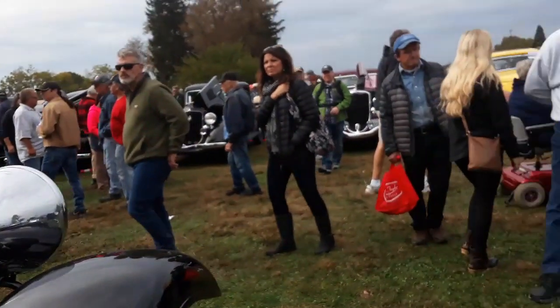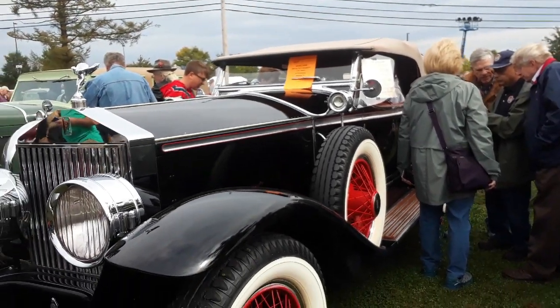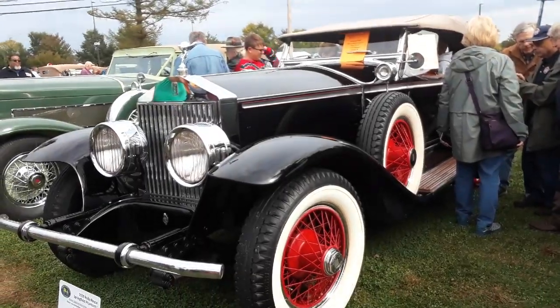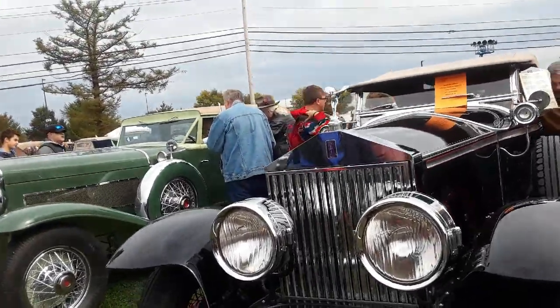Let's continue on here. Of course, we've got the Rolls Royce — 1929 Springfield Phantom. Springfield, of course, refers to Springfield, Massachusetts, where they were built since 1919. They continued into the early 30s, where they finally closed up shop.